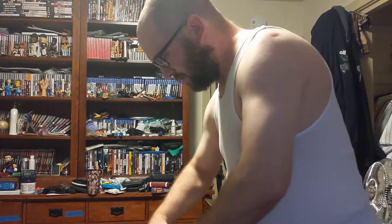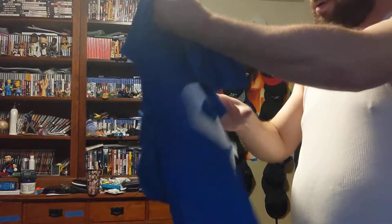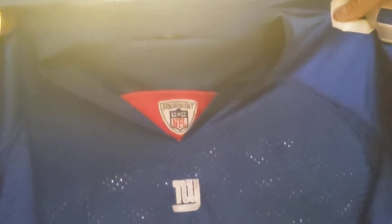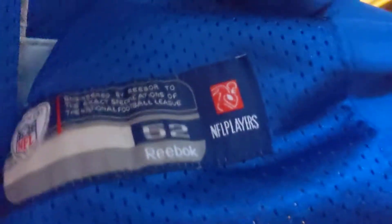Here we go, here's the first one. It's from the New York Giants. NY Stitched. NFL Equipment Stitched with the red collar. Number 88 stitched on the front. Jock tag size 52. 88 stitched on the sleeve. Reebok stitched on the sleeve.